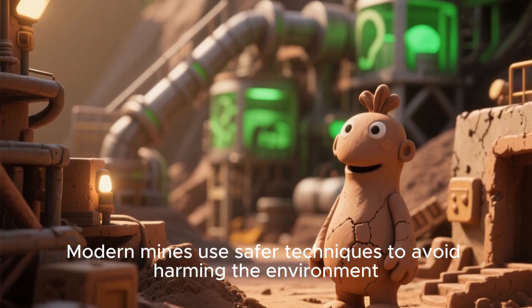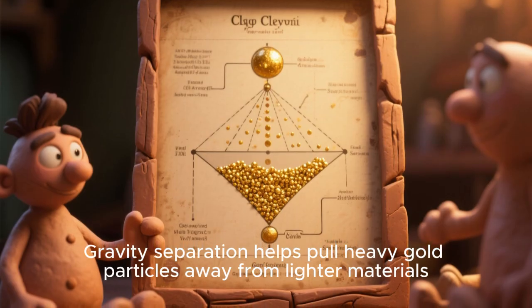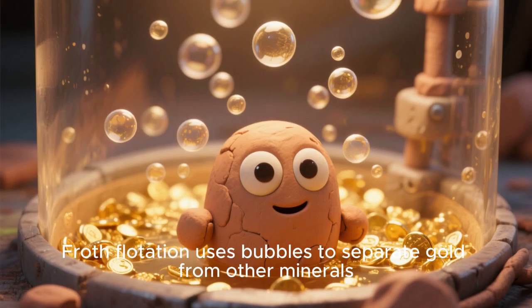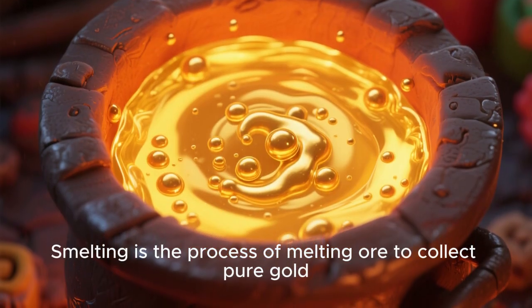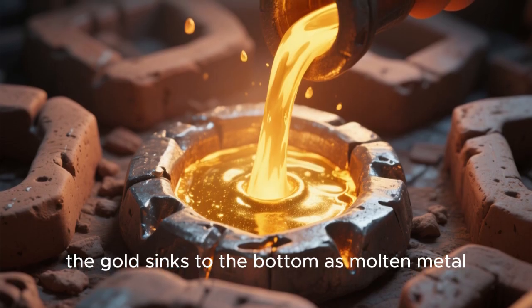Modern mines use safer techniques to avoid harming the environment. Gravity separation helps pull heavy gold particles away from lighter materials. Froth flotation uses bubbles to separate gold from other minerals. Smelting is the process of melting ore to collect pure gold. In smelting, the gold sinks to the bottom as molten metal.